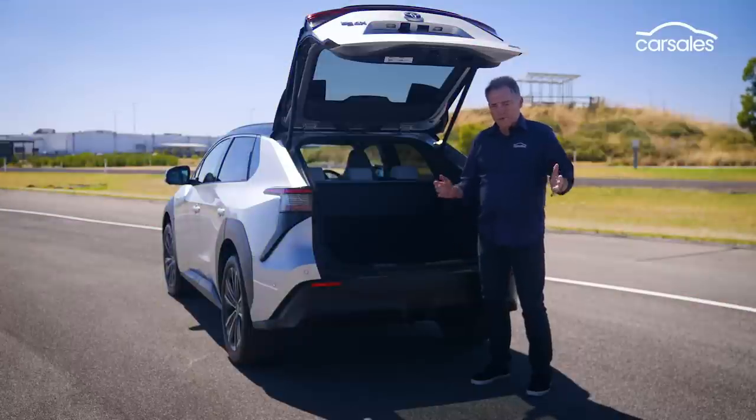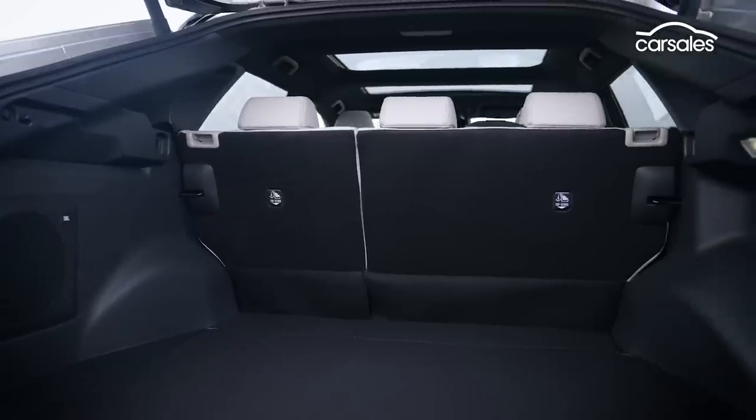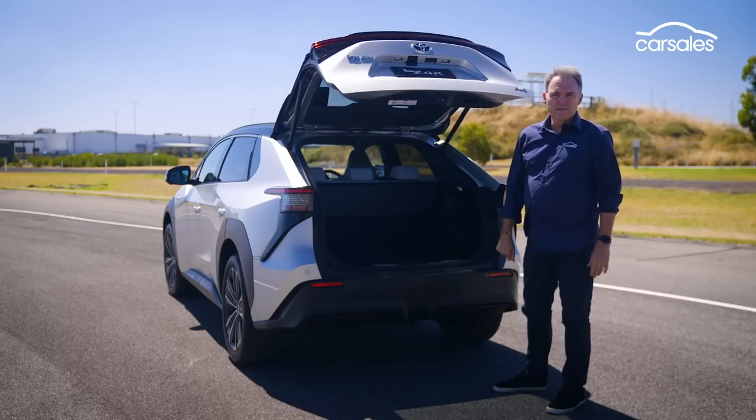At 452 litres, the boot doesn't read that big, but have a look at it and it seems quite generous, especially under the floor where there's plenty of storage because there's no spare tyre. Anyway, let's hit the road and see what we find.